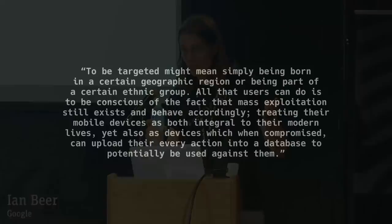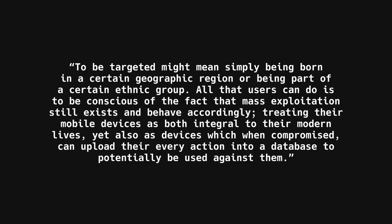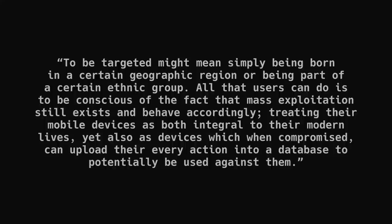I will leave you with a quote from Ian Beer, a security researcher at Project Zero: 'To be targeted might mean simply being born in a certain geographic region or being part of a certain ethnic group. All that users can do is to be conscious of the fact that mass exploitation still exists and behave accordingly, treating their mobile devices as both integral to their modern lives, yet also as devices which, when compromised, can upload their every action into a database to potentially be used against them.' Stay vigilant.